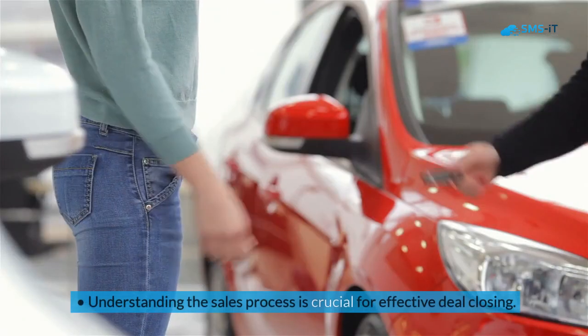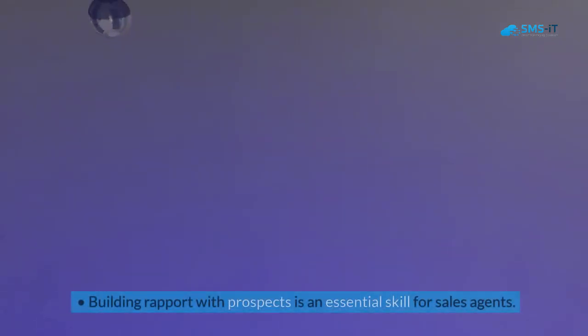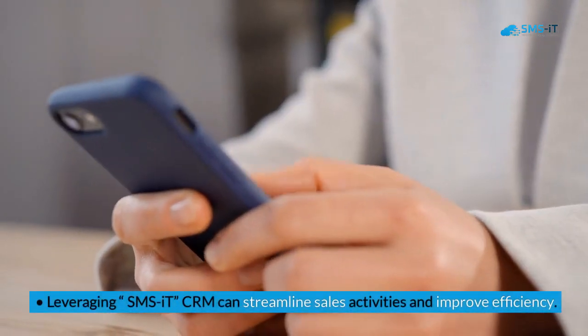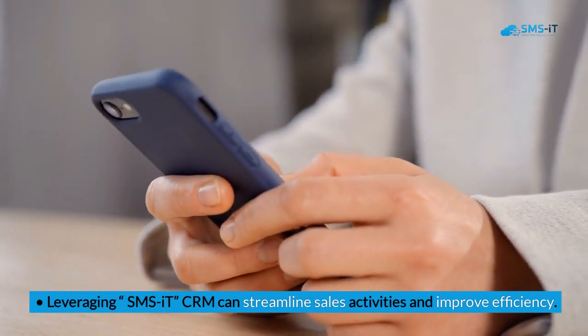Key Takeaways: Understanding the sales process is crucial for effective deal closing. Building rapport with prospects is an essential skill for sales agents. Leveraging SMS IT CRM can streamline sales activities and improve efficiency.